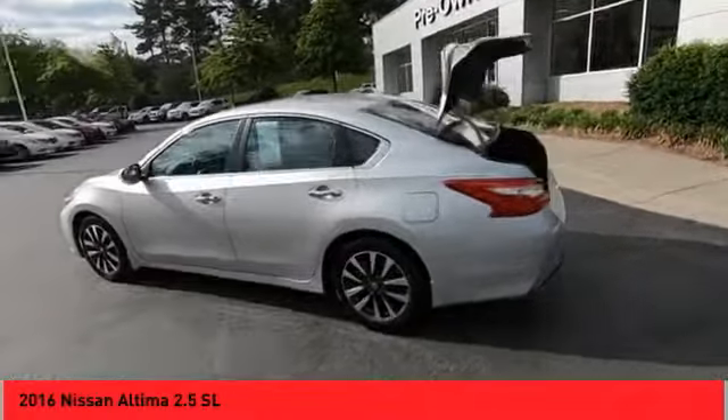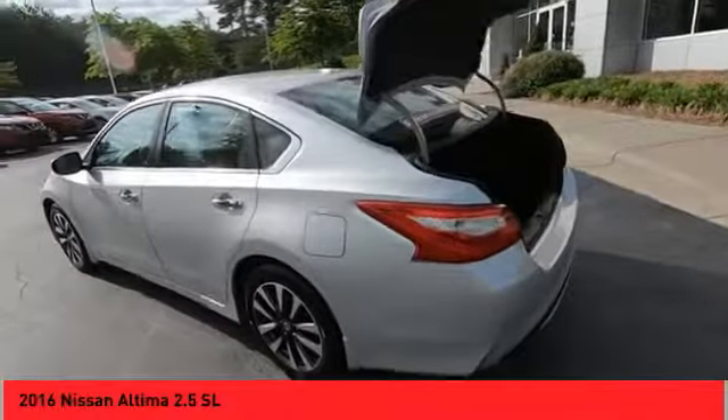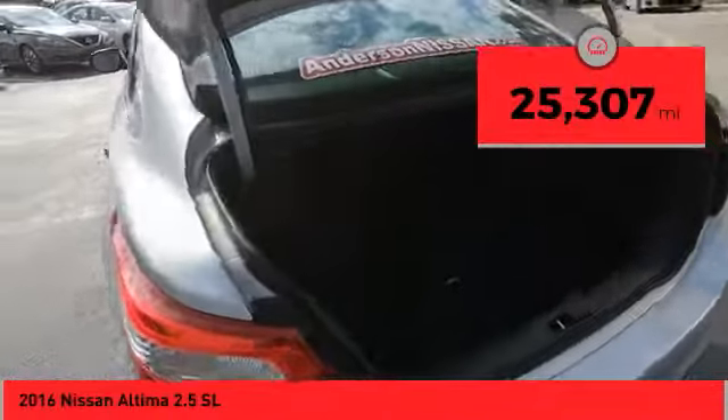You'll see the Nissan Altima is made to drive and built to last. This vehicle has less than 30,000 miles.